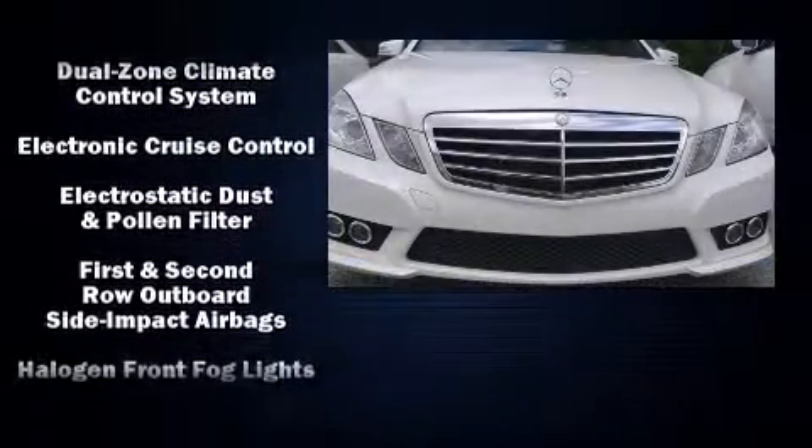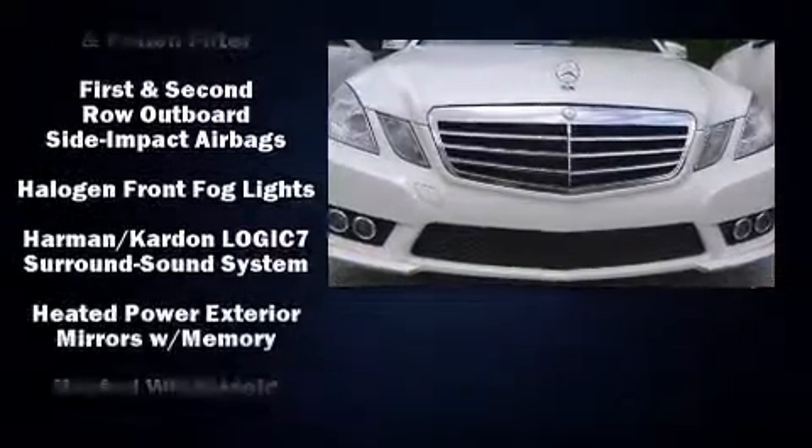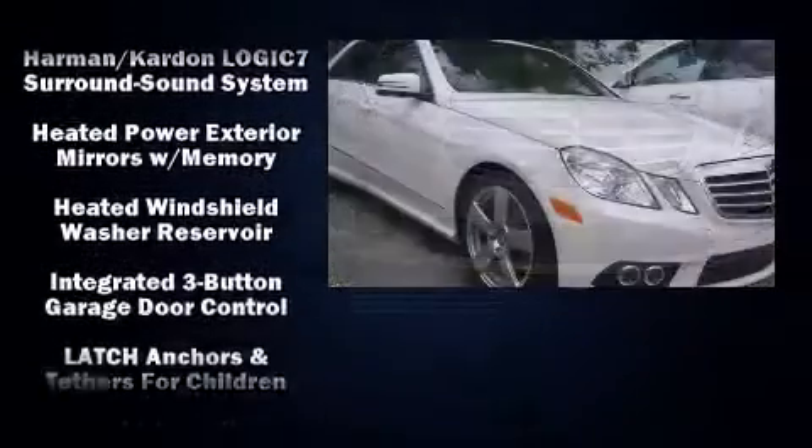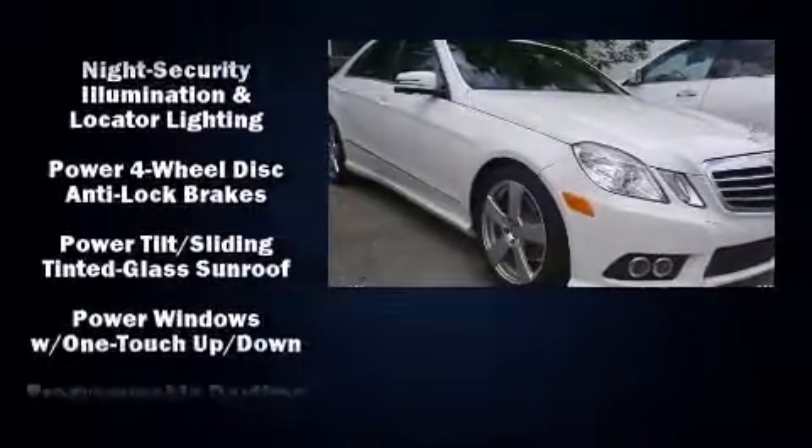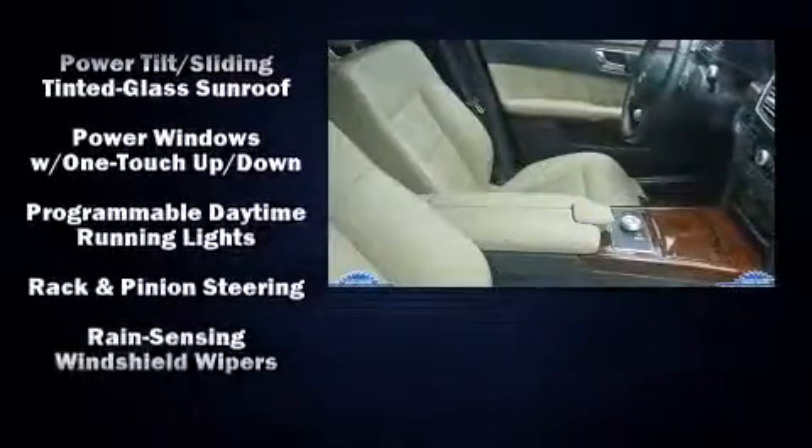Top features include rain-sensing wipers, a built-in garage door transmitter, an automatic dimming rear-view mirror, automatic dimming door mirrors, power moonroof, heated door mirrors, and seat memory.